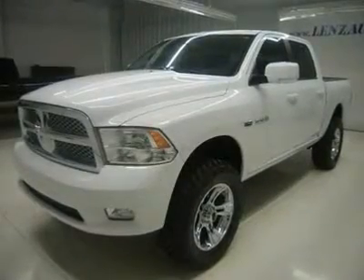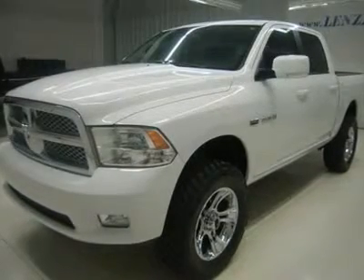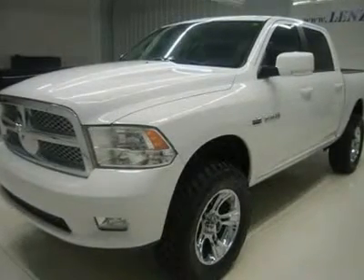CD player, 28GB hard drive MyGig, Sirius satellite radio capabilities, auxiliary jack, USB jack, keyless entry, power sliding rear window.